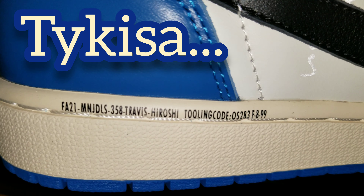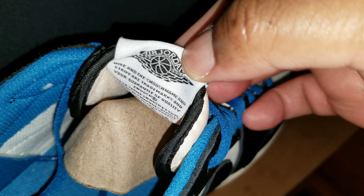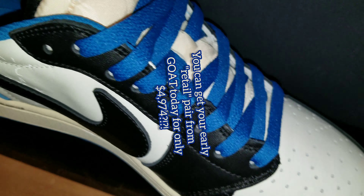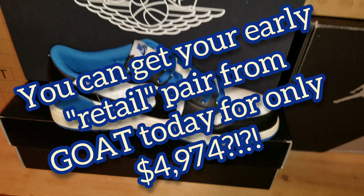This is Tykesa, very happy to be able to get these to you. These were gifted to me, as well as the other Fragment pair. Just blessed to be able to show y'all this actual shoe that is currently going for — let's take a look real quick — $4,974 in size 12 men's on GOAT.com.